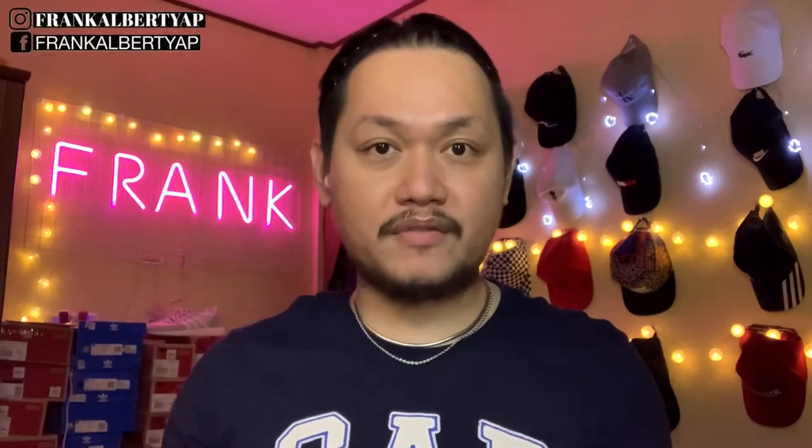Hey you beautiful people, Frank Yip here and if you have already subscribed to our channel, thank you very much. Welcome back here and if you are new, please take the time to go through our videos. Click that notification bell so that you don't miss out any videos from us every week. You can also follow us on our social media accounts, Frank Albert Yip, for both Instagram and Facebook and you can also get in touch with us through those platforms.